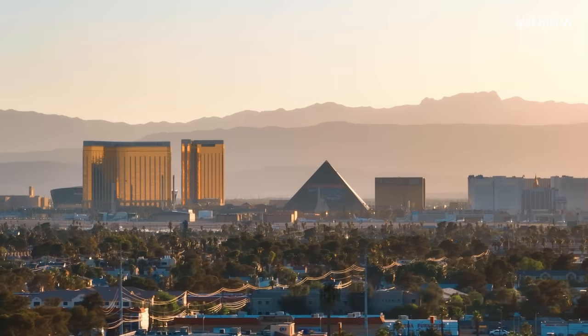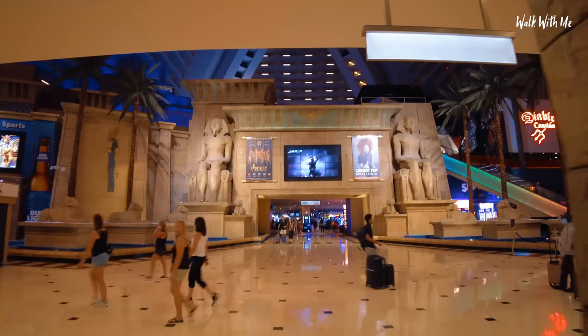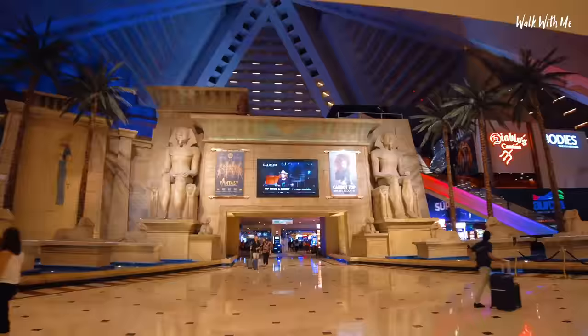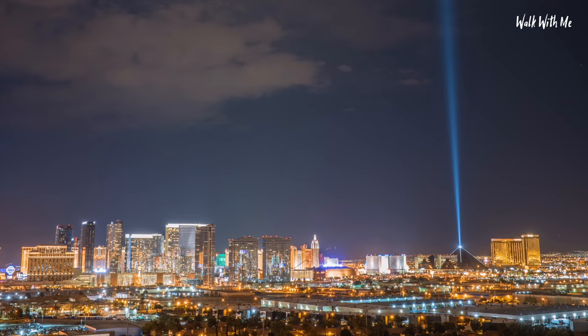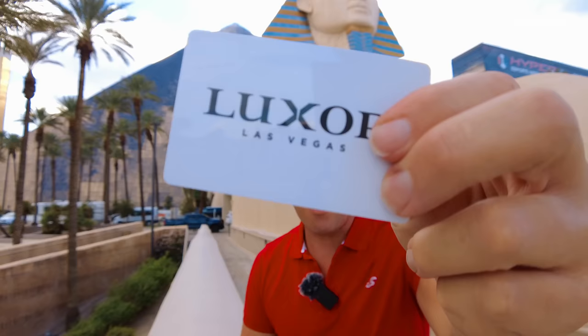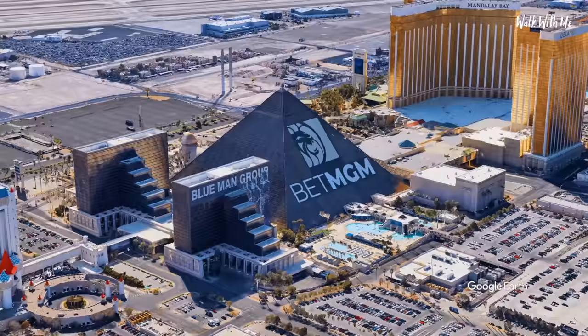This is an iconic Las Vegas hotel, and it's so unique because it's a pyramid hotel. It's got one of the largest atriums in the world. The facade of the building is coated in glass, and it has a light beam on the top that you can see from space. It's a pretty huge hotel. I've checked in and booked myself into what they call a pyramid suite. There is a tower to this hotel on the other side, but I thought I'd stay in the actual pyramid itself.